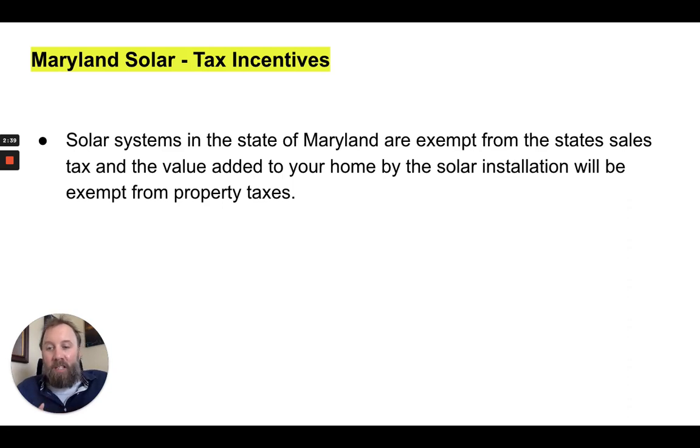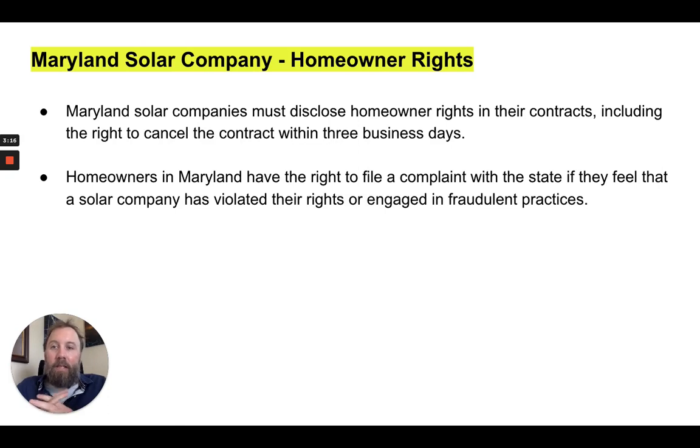Let's talk about Maryland solar tax incentives. Solar systems in the state of Maryland are exempt from the state's sales tax, and the value added to your home by the solar installation will be exempt from property taxes. Quick disclaimer: I'm not a licensed CPA or tax professional — consult your CPA or tax professional, as these things do change over time. But for now, that's the current situation, and definitely check with your CPA for confirmation.